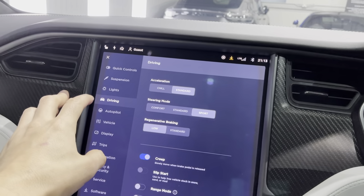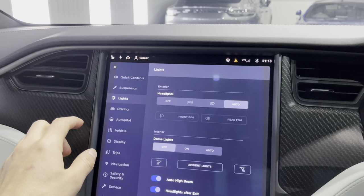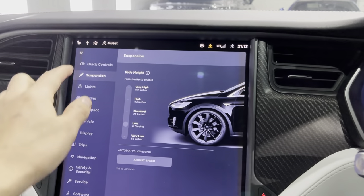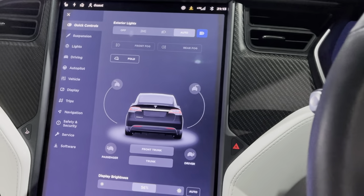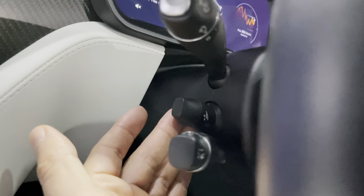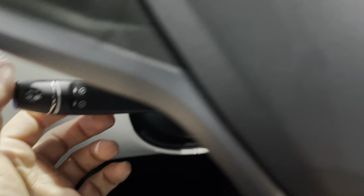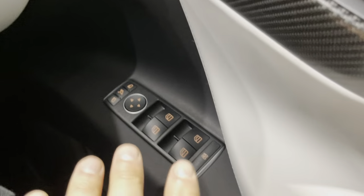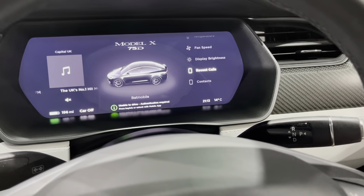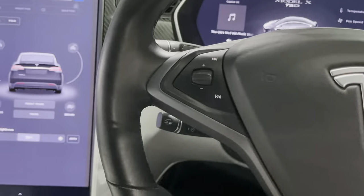You can adjust acceleration, regenerative braking, and steering. You can also adjust lights, suspension height, and more. Then of course you've got the electric steering column, adaptive cruise control, power folding wing mirrors, and the main screen where you can play around with various displays. You've also got voice control via the button.